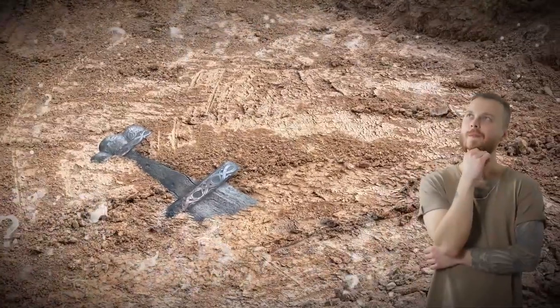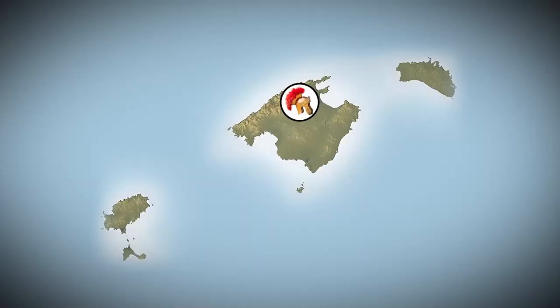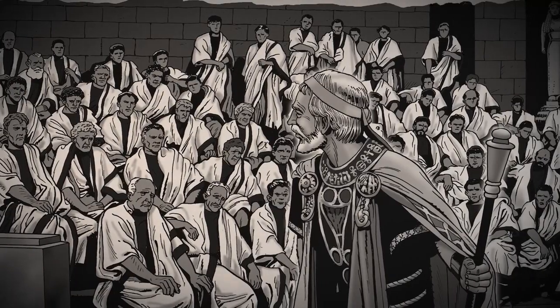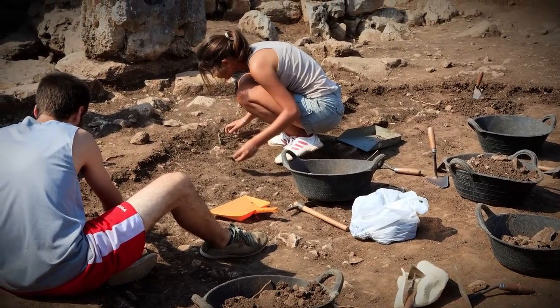So how did Roman weapons end up in the settlement of a relatively unknown ancient society? It was all because of their conquests. Roman soldiers conquered and occupied this Spanish island, wiped out most of the people, and garrisoned themselves there for decades. The whole place was eventually abandoned, and the Romans left a lot of their fighting supplies behind.